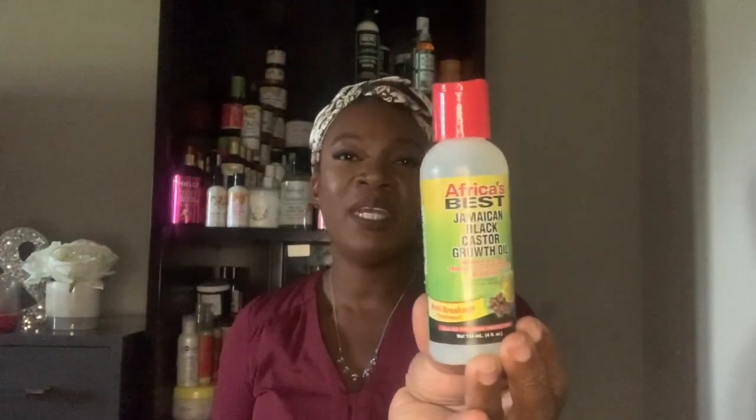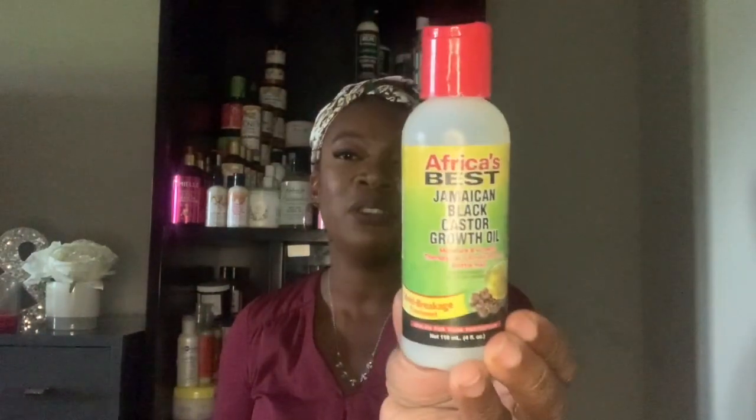Secondly, I have Africa's Best Jamaican Black Castor Oil growth oil. Over quarantine I've been learning so much about natural ingredients. I bought this last December 2019 and used it as a hot oil treatment before wash day. I wasn't really ingredient-conscious back then. Apart from castor oil it wasn't pure — there are other oils in here — but I really wanted the pure castor oil.